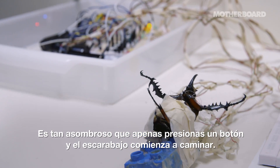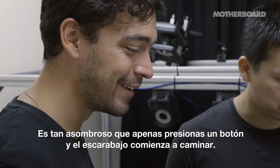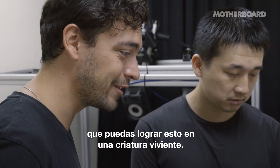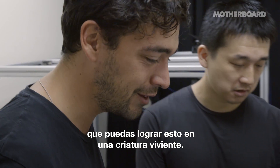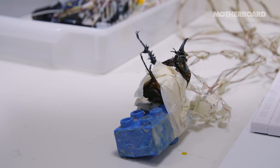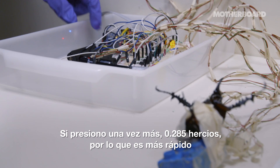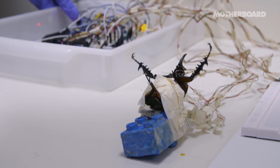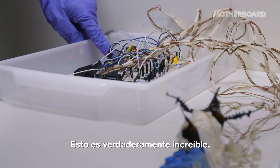It's so amazing that you just press a button and the beetle starts walking. It seems almost unreal that you can achieve this in a living creature. If I press one more time — 0.25 hertz — so it's faster. Then... that's really amazing. One hertz.